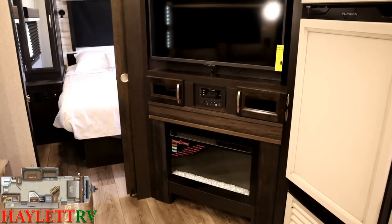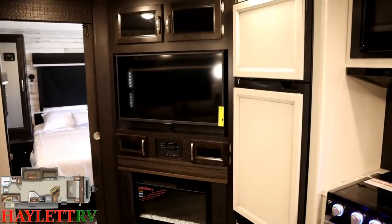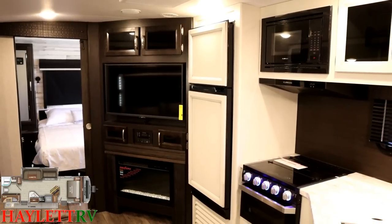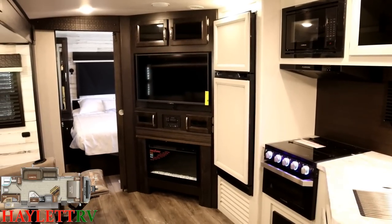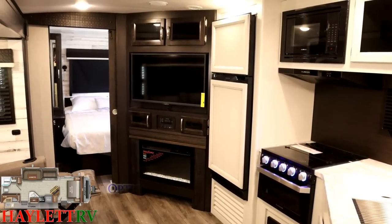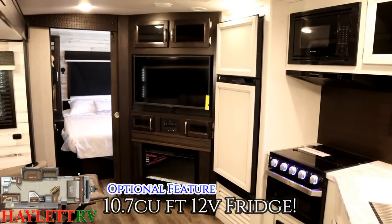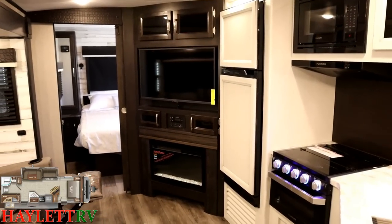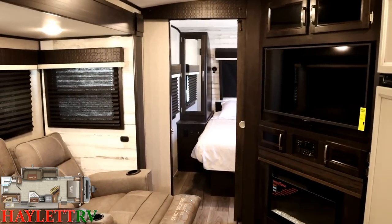Jayco does run HDMI wiring for that. We'll come back and look at the kitchen in more detail, but a quick note: Jayco is offering 12-volt compression fridges in these Whitehawks. That's another difference between a Whitehawk and a J Feather — the Whitehawk has a 10.7 cubic foot 12-volt compression fridge, whereas J Feathers have an 8.7. If you appreciate those kind of fine detail notes, definitely hit that subscribe button and follow along with us here at Halet RV.